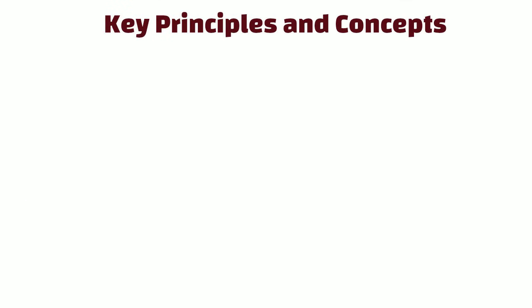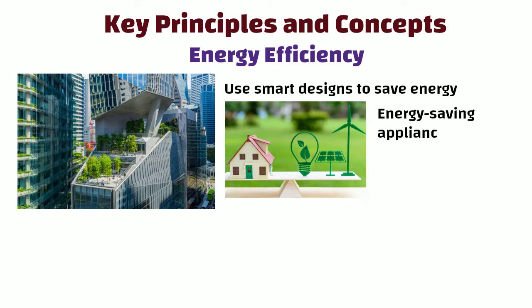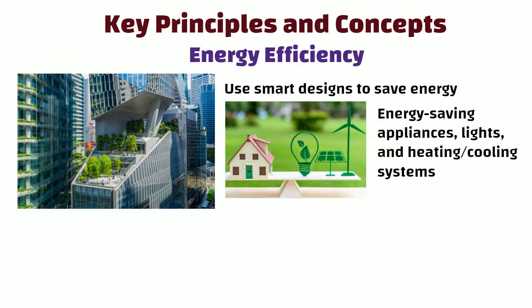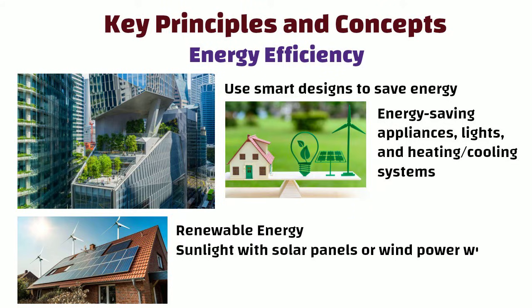Now let us discuss some key principles and concepts associated with Green Building. Energy Efficiency: Green buildings use smart designs to save energy. They choose things like energy saving appliances, lights and heating or cooling systems. They also like to use renewable energy such as sunlight with solar panels or wind power with turbines. This helps make buildings good for the environment.